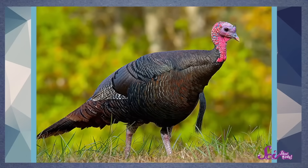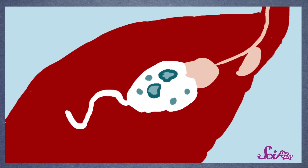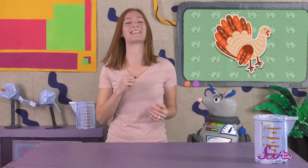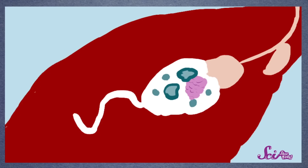Instead, they have another body part that kind of does the same thing. It's called a gizzard, and it's a really important body part for turkeys and other birds. The gizzard is a small pouch that has a lot of muscle, and if we could see inside the turkey's body, we could see that the gizzard is right here. A turkey's gizzard is full of tiny stones and pieces of other hard things like gravel. The turkey picks up these hard pieces from the ground and swallows them, and they stay in the gizzard. The stones act like teeth — when food gets into the gizzard, the muscles squeeze it, mixing the food with the stones, mashing and grinding it into smaller pieces so the turkey can use it for energy.